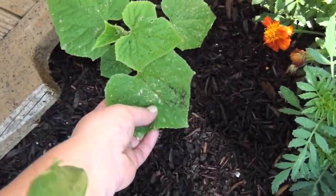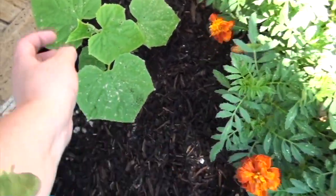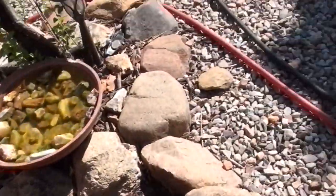The cucumber is doing good. He's got dirt on him from the lack of gutters above, with the rain hitting it. So I need to get some mulch on that side now that he's growing up a little more.